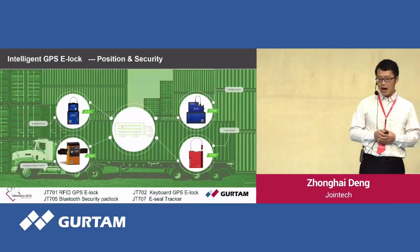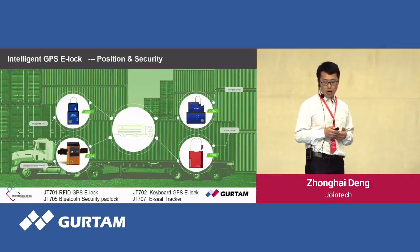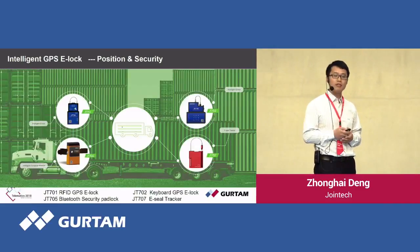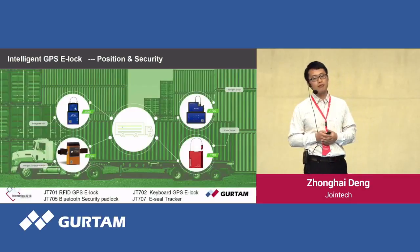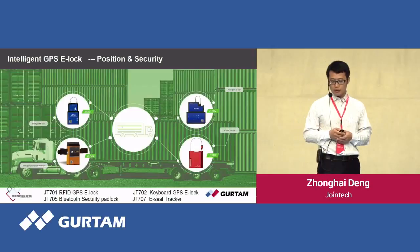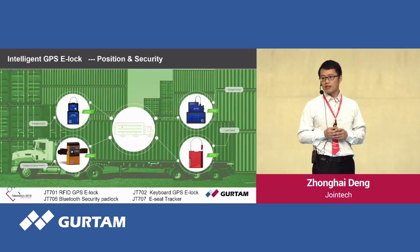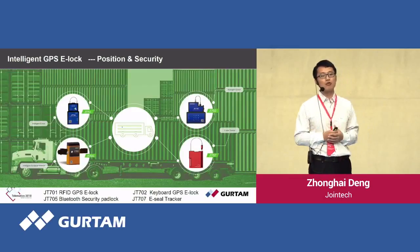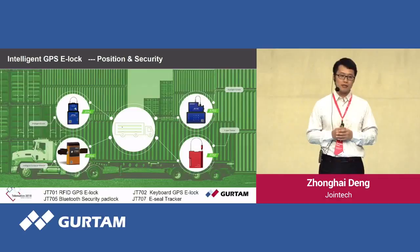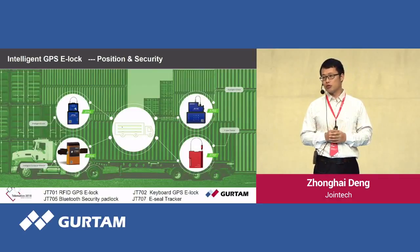Now let's look at the hardware. We have the JT7.1 RFID GPS electronic lock, the JT7.5 Bluetooth security padlock, the JT7.2 cable GPS lock, and the JT7.7 ECR trackers. These are locks combined with GPS tracking functionality. Besides live tracking for fleet management, the locks bring maximum control to the cargo.